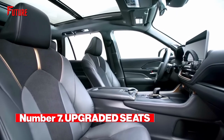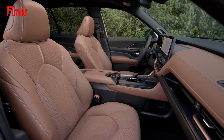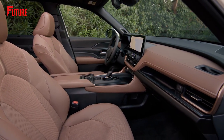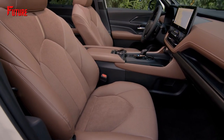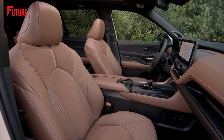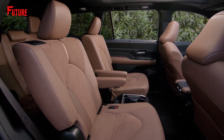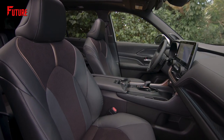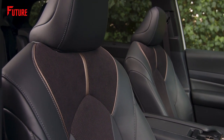Number 7. Upgraded synthetic leather seats are standard, and captain's chairs are available. To set the Grand Highlander apart from its standard counterpart, Toyota has made synthetic leather seats the standard offering for this larger SUV. In comparison, the base trims of the standard Highlander feature fabric seats. The inclusion of SoftX trim seating adds an extra touch of grandeur to the new 3-row SUV, providing a luxurious and comfortable experience. You'll have the option to configure the seating to accommodate either 7 passengers with 2nd-row captain's chairs, reminiscent of the Sienna minivan, or 8 passengers with bench seating in the middle and rear rows.